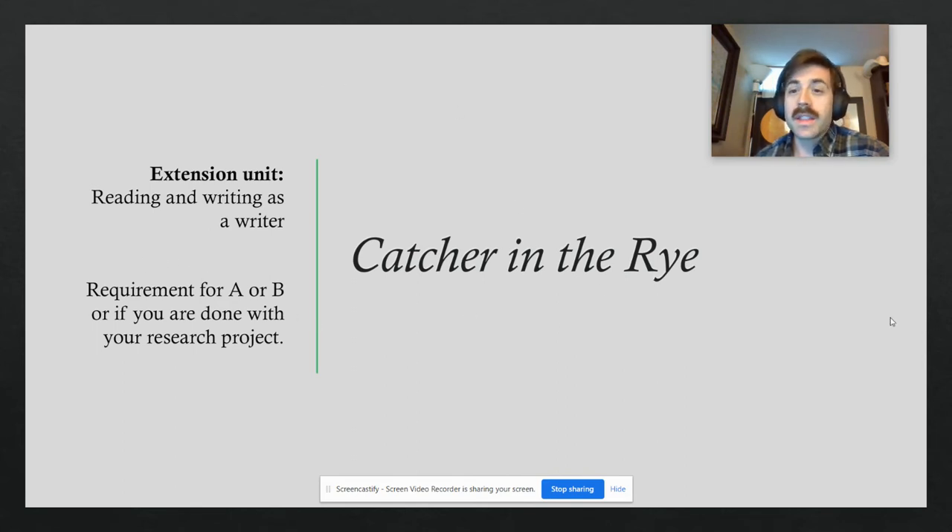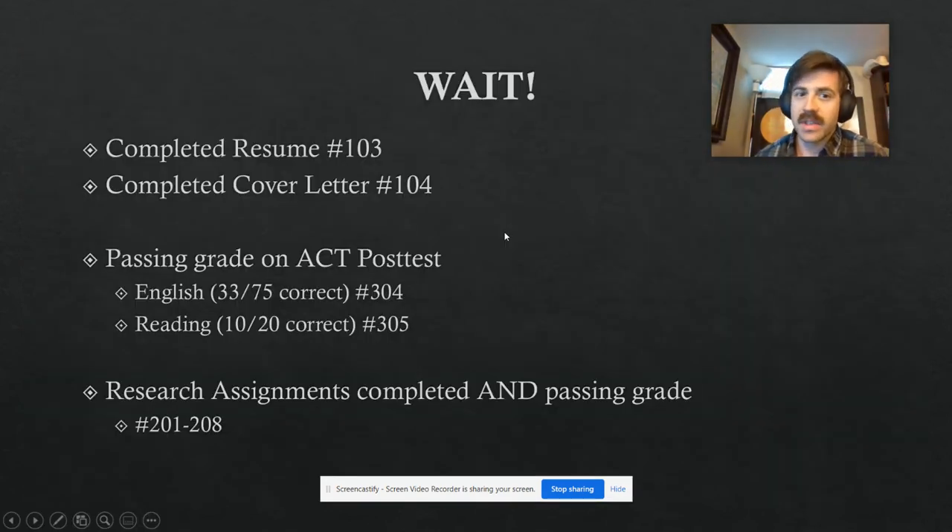This unit is gonna be a requirement to get an A or B in the class — you have to do these things to earn that grade. But before you even think about tackling Catcher in the Rye, there are some even more important prerequisites that I need you to have finished up first.